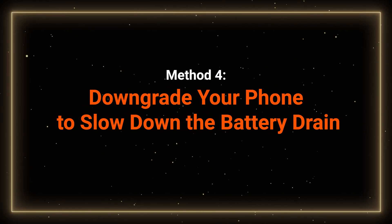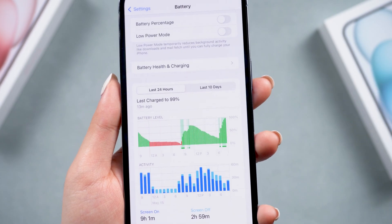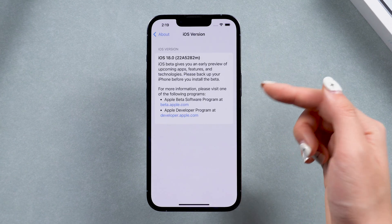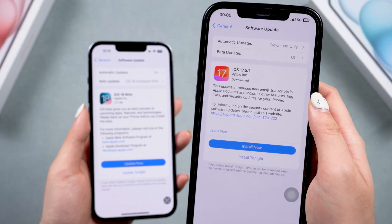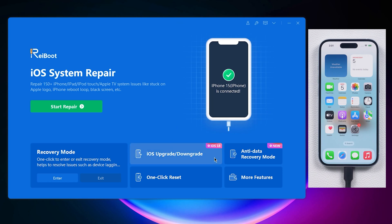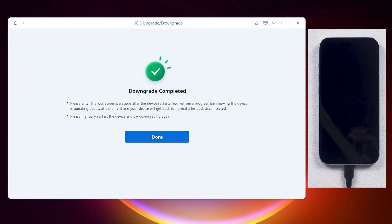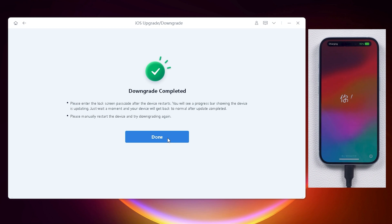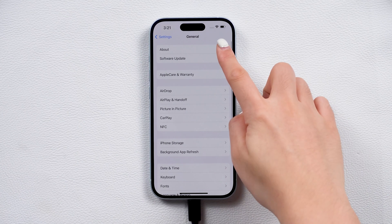Method 4: Downgrade your phone to slow down the battery drain. If your phone is still draining fast and this issue started after upgrading to iOS 18, consider waiting for a new public beta update. But it will take a long time to get a new one. If you don't want to wait, you can downgrade to iOS 17.5, which is more stable. You can use ReiBoot or iTunes to downgrade your phone. ReiBoot makes it super easy with just three steps — check the video card or the description link for more details. After the downgrade, it will usually resolve system-related battery draining issues.